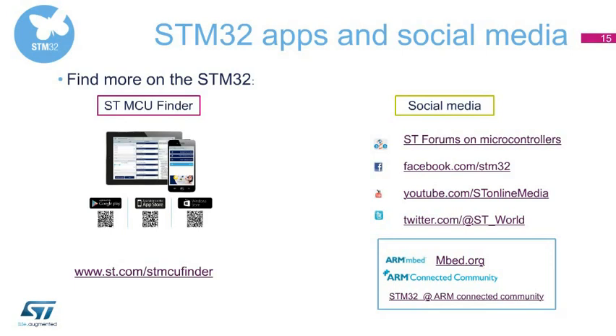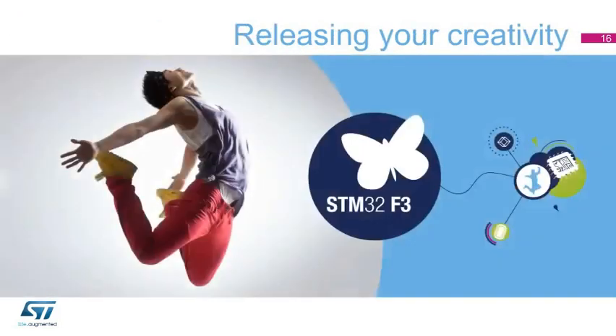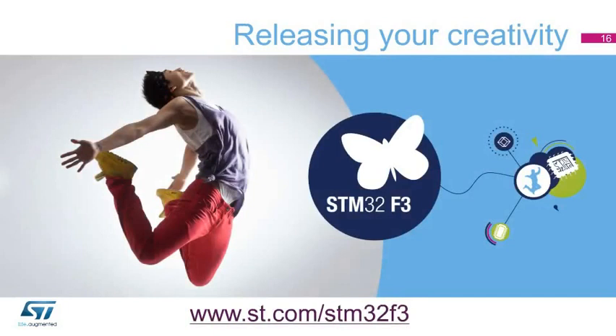On dedicated ST forums, you can discuss and share real-life experiences about applications using STM32 MCUs and its ever-growing development ecosystem. If you would like to know about STM32 in real time, join the growing STM32 community on Facebook. For more information, please visit our website at www.st.com/STM32F3. Thank you for your attention.